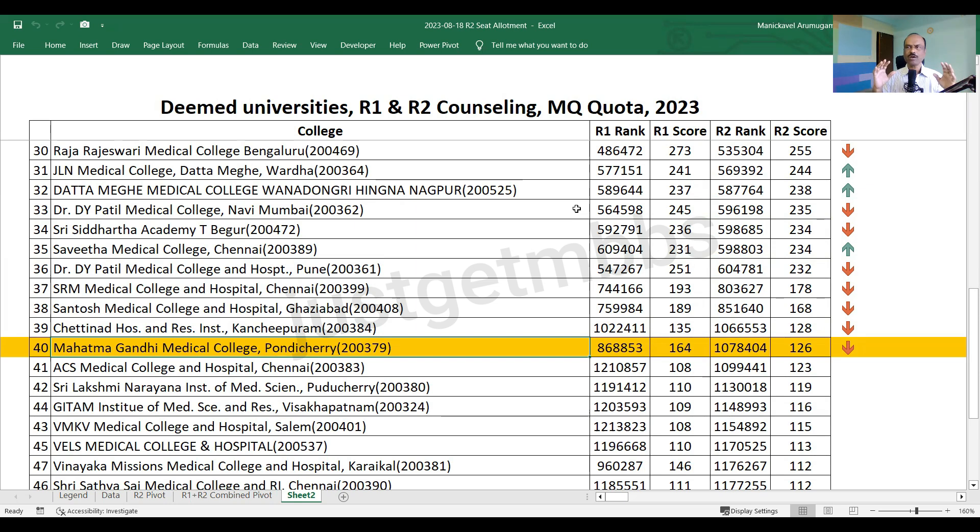All 40 medical colleges discussed so far have had 100% of their management quota seats allotted — not NRI quota, just management quota. Whether all candidates will join is uncertain; there will be vacancies. But the allotment is 100%. For colleges 41 to 50, there are vacancies — not enough candidates applied to fill all seats.